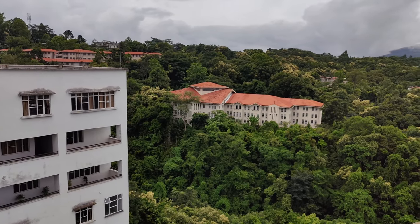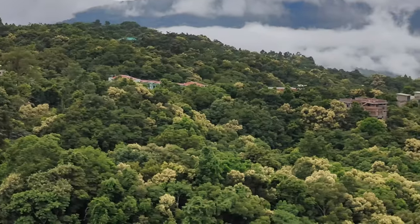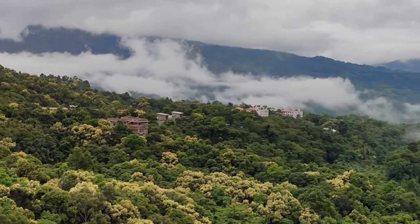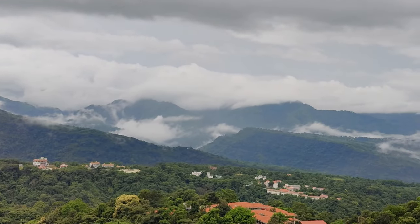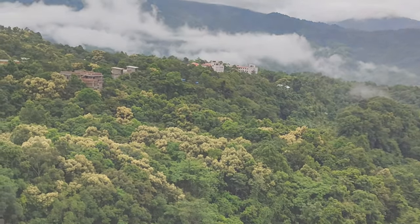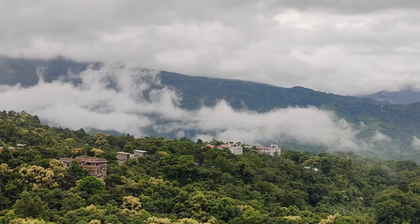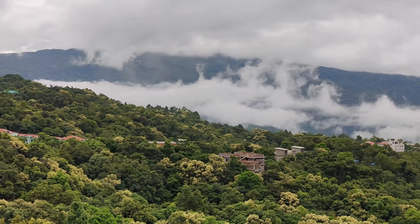That is the central library, and those are the girl hostels. They are constructing something — construction is going on there. You can see the beautiful greenery all around this cluster building. It is so beautiful. I am just in love with this view.